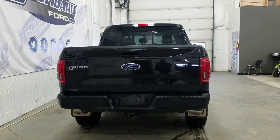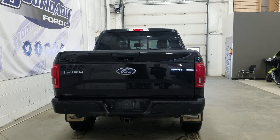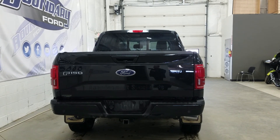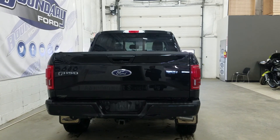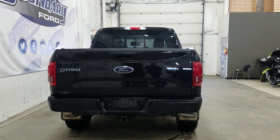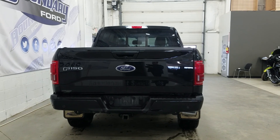The rear features LED taillights and reverse lights, a power lock tailgate with power tailgate drop assist, a heavy duty trailer tow package with 7 and 4-pin electrical, and rear park sensors, as well as a tri-fold tonneau cover, a spray-in box liner, and a power sliding rear window.